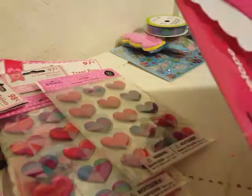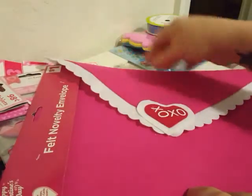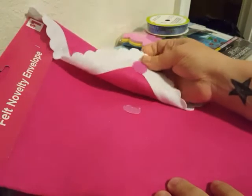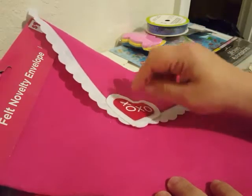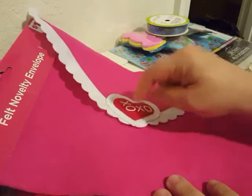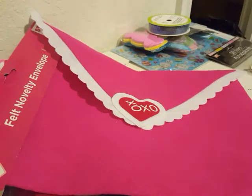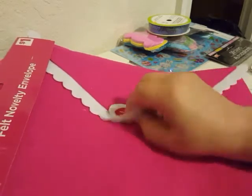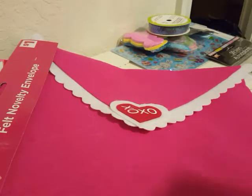Now on to Dollar General — their Valentine's Day stuff was at 50% off. I found these envelopes, and they did not have them out at Valentine's Day. There were two whole boxes of these just sitting in the clearance section, and the manager told me they totally forgot to put them on the shelf, so they're just going to be clearanced out. They had the pink ones and the red ones, but I prefer pink over red, so I just picked up two of the pink ones. Super cute — I'll save them for next year.